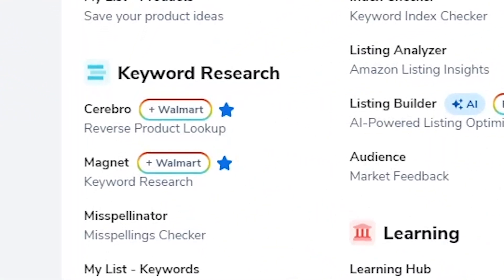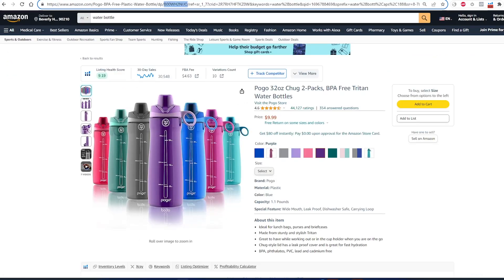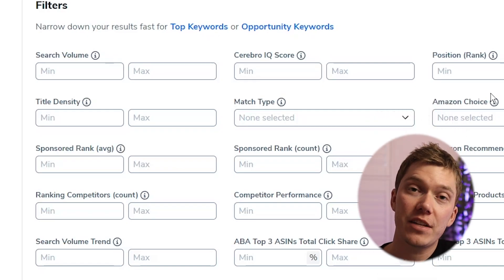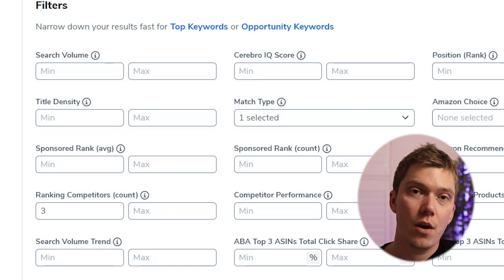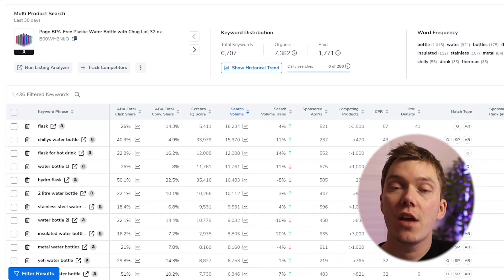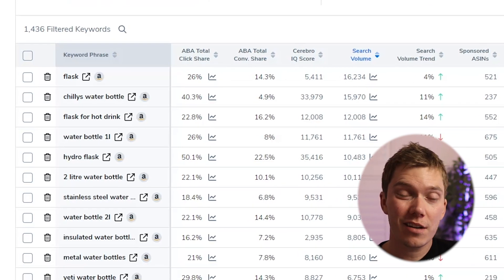To get the best use out of Cerebro for keyword research, select it from the dropdown menu on Helium 10, paste in up to five of your competitors' ASINs — which you can find in the product details section of every Amazon listing — and then press 'Get Keywords.' The list you're shown is going to be quite big with a load of random results, so the best way to fix that is to apply the organic match type filter and then change ranking competitors to be at least three. Once you've done that and sorted the results by popularity, you should see a decent list of keywords to include in your product listing for the best SEO.